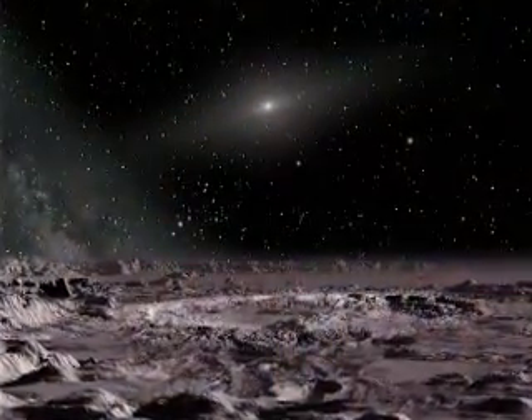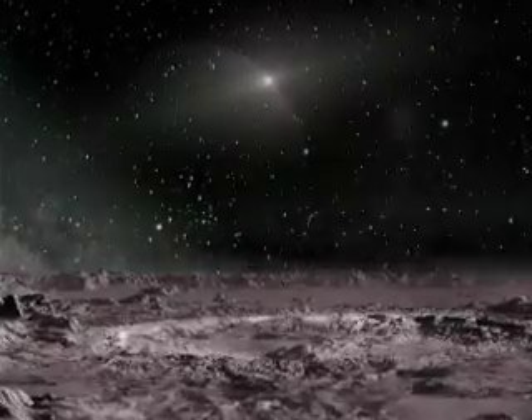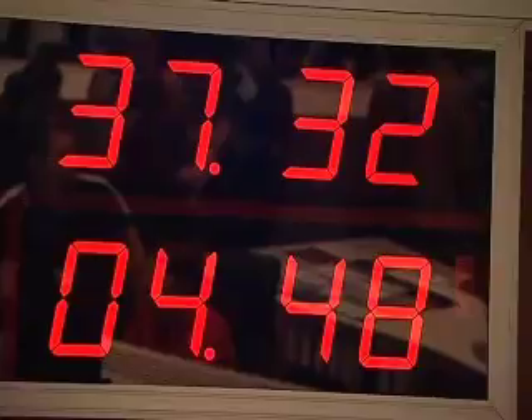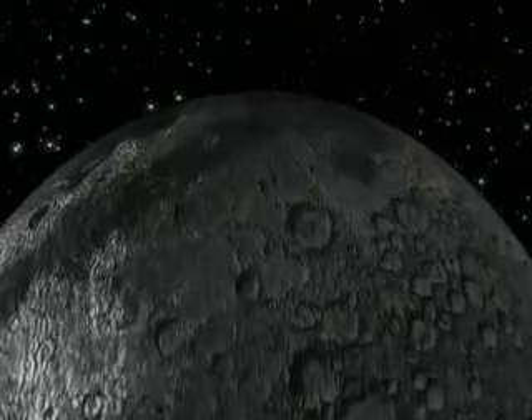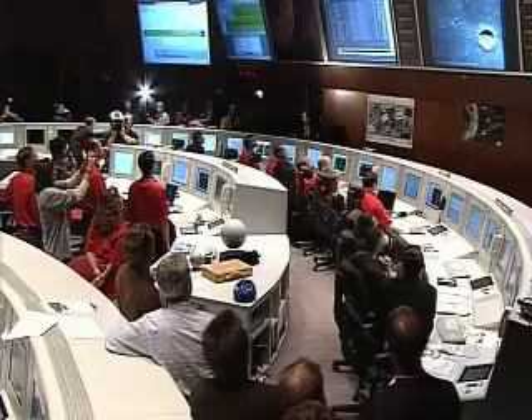Since the data collected by radio telescopes can be processed to provide the precise location of an object and its movement, JIVE has also contributed to space missions. Antennas around the world, for instance, tracked the final seconds of ESA's SMART-1 lunar mission and the descent of the Huygens probe onto Saturn's moon Titan.